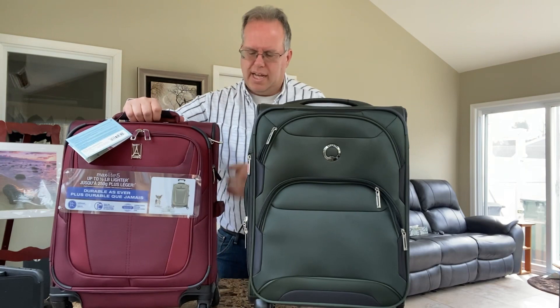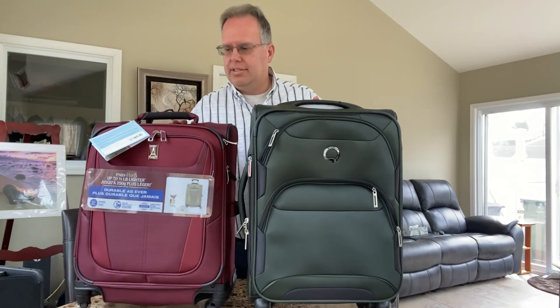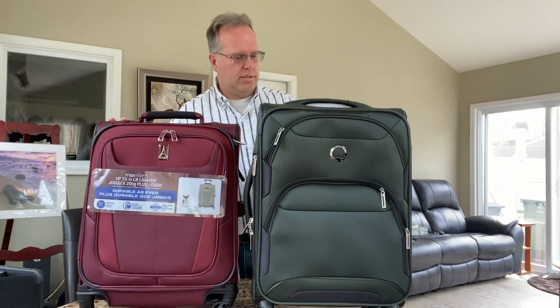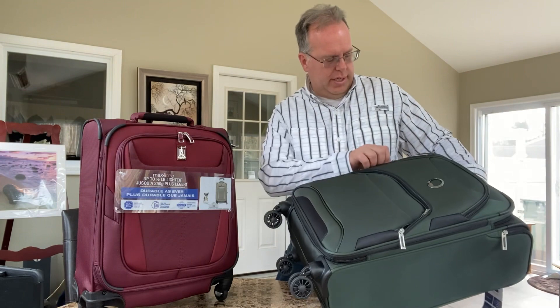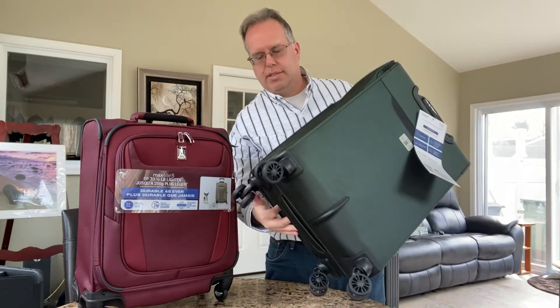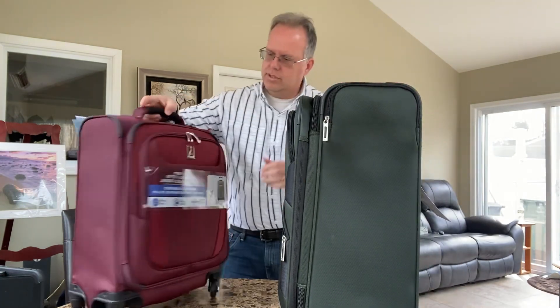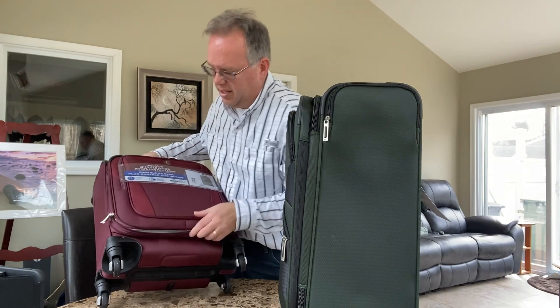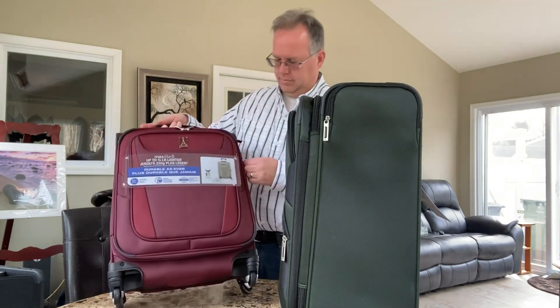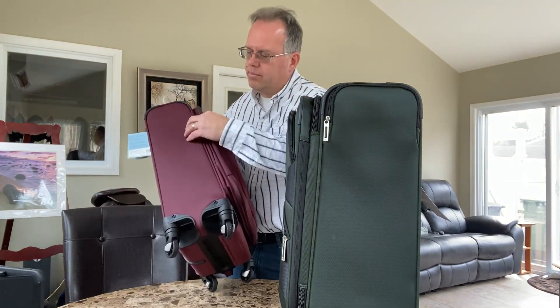If I'm traveling internationally, that smaller size may be an option for me. They both have solid handles on either side and are super lightweight — easily movable. Inside, they both expand with a nice expander of two inches on either side. The Delsey expands in the front, out from the bottom. The Travel Pro does the same. I'm very impressed with even the expansion.